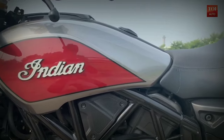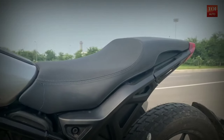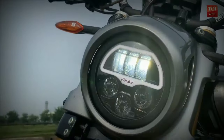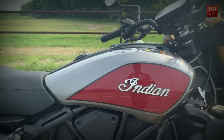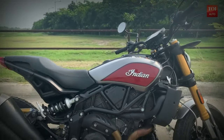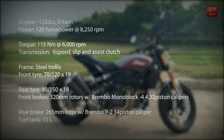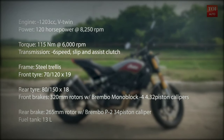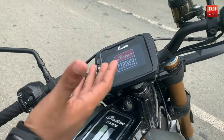With the FTR 1200, Indian Motorcycle has stepped into a brand new segment meant to appeal to a younger set of audiences which finds the Dark Horse too intimidating for everyday life. Though the ride experience was short, it was enough to answer some of our questions — like if the FTR 1200S really stands true to its name and if this is really what younger riders need.